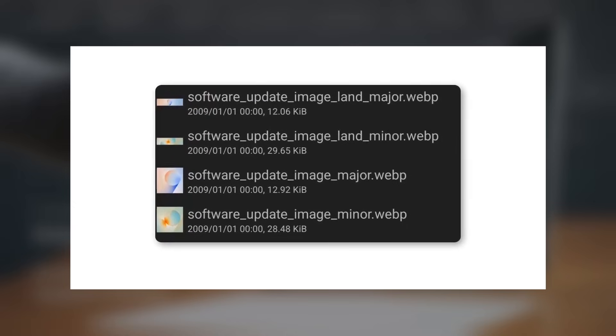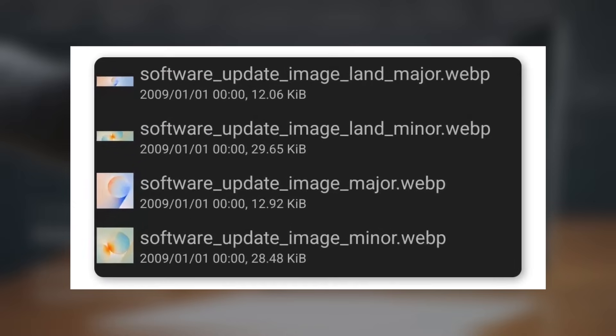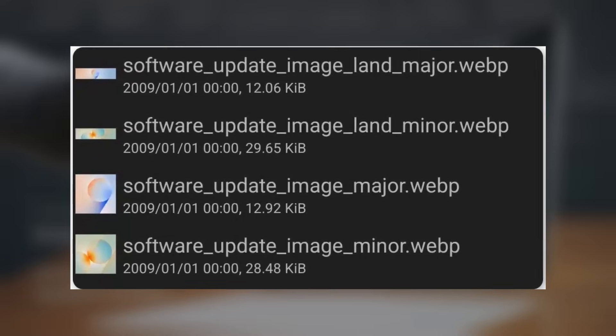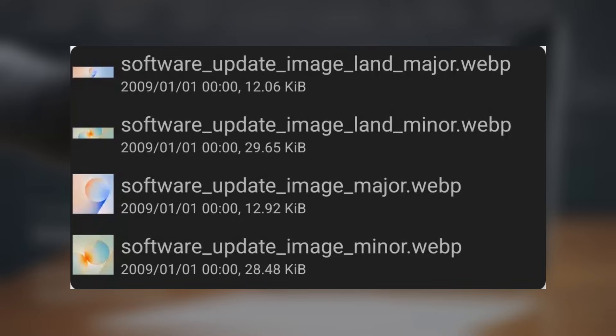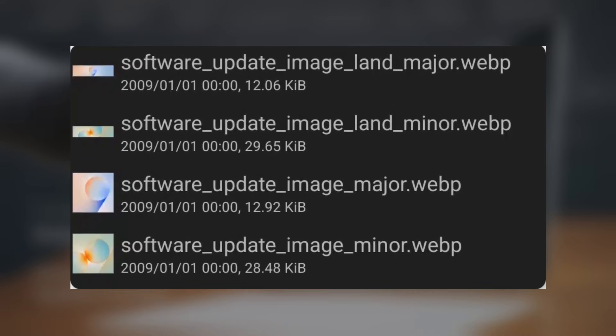The clue comes from Samsung's software update app, the system tool responsible for handling updates on Galaxy devices. With One UI 8.5, Samsung refreshed the update interface by adding a large header image at the top of the screen. In an internal build, a new image labeled 'Major' has reportedly been discovered, along with another image shared via Sammy Guru. Interestingly, this graphic closely resembles a One UI 9 wallpaper, clearly featuring a bold number 9.